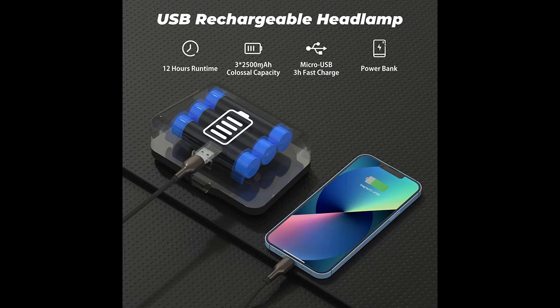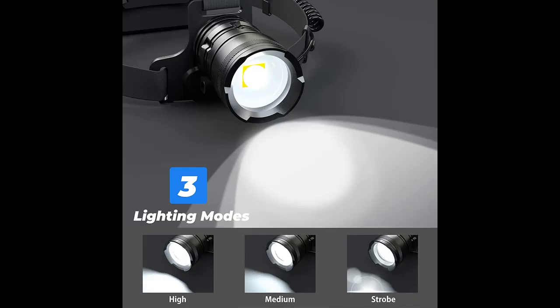With three light modes, the bright headlamp permits you free choice of mode to meet all your lighting needs. The red light shows a safety warning on the back of the charging box.